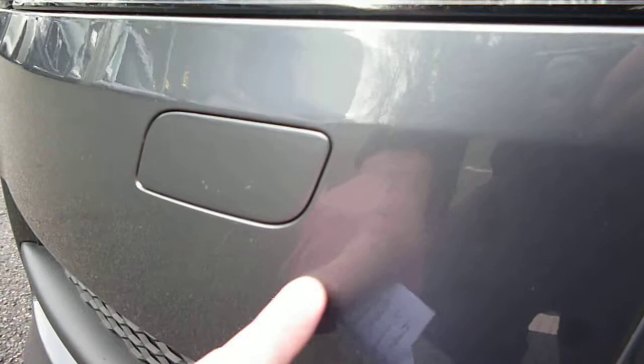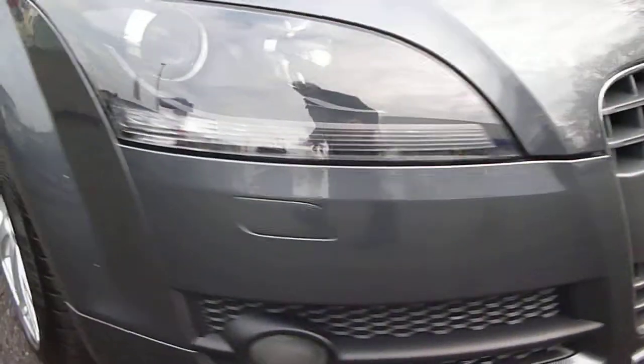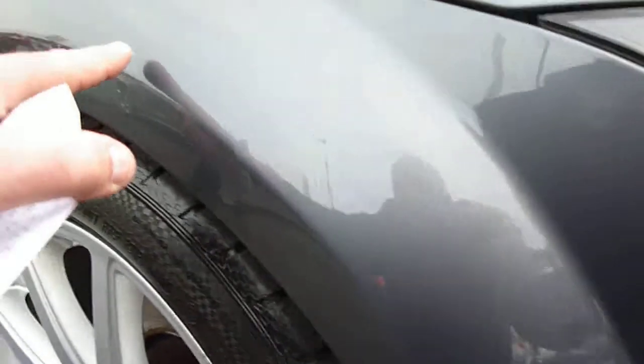We do have a light scratch here to the bonnet and several small stone chips across the front edge of the bonnet. There is also a very fine light scuff mark just here, and small stone chips to the front of the bumper as to be expected, but we do have some slightly larger chips on the offside front wing just here.